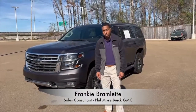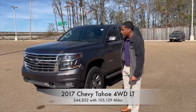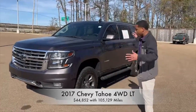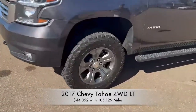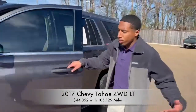Hey guys, this is Frankie here at Fillmore Buick GMC in Jackson, Mississippi. Today I'm going over this 2017 Z71 Chevy Tahoe. This vehicle has 105,000 miles on it. It comes equipped with your 5.3 liter V8, all your front and rear parking sensors, 18 inch wheels accompanied by your all-terrain BF Goodrich tires, fixed running boards, keyless entry, and remote start.